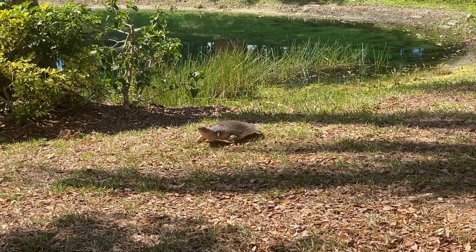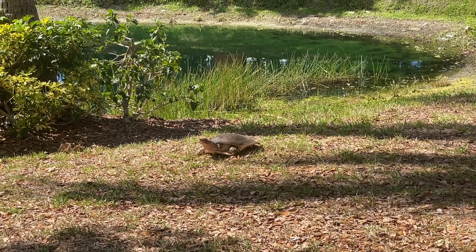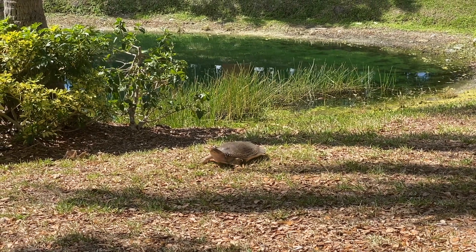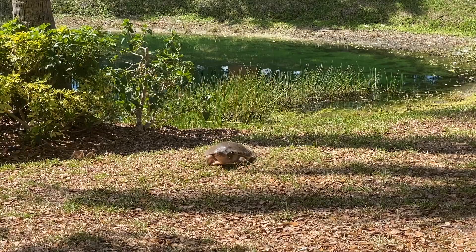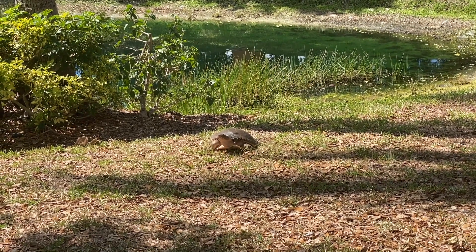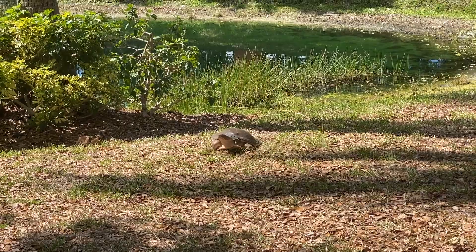Florida softshell turtles are not considered endangered. They are common throughout all parts of their range. However, like a lot of other species that can be found in suburban areas, their main threats are habitat loss and vehicle-caused fatalities.